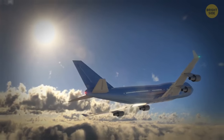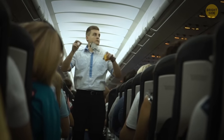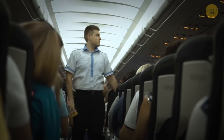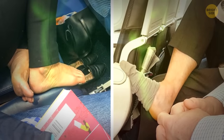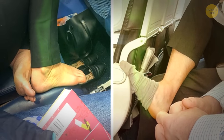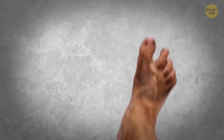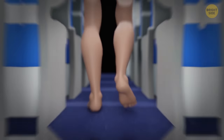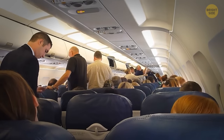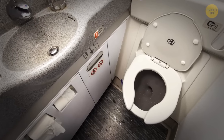Flying has long become routine for many people, but even frequent flyers sometimes don't know about things you should never do on a plane. No bare feet on a plane — it's one of the biggest no-nos of air travel. Even if we omit the topic of unpleasant odors, the airplane floor is extremely filthy. People with contagious foot problems might have been walking the aisles barefoot before you, and there's likely to be a lot of dirt left after previous passengers.